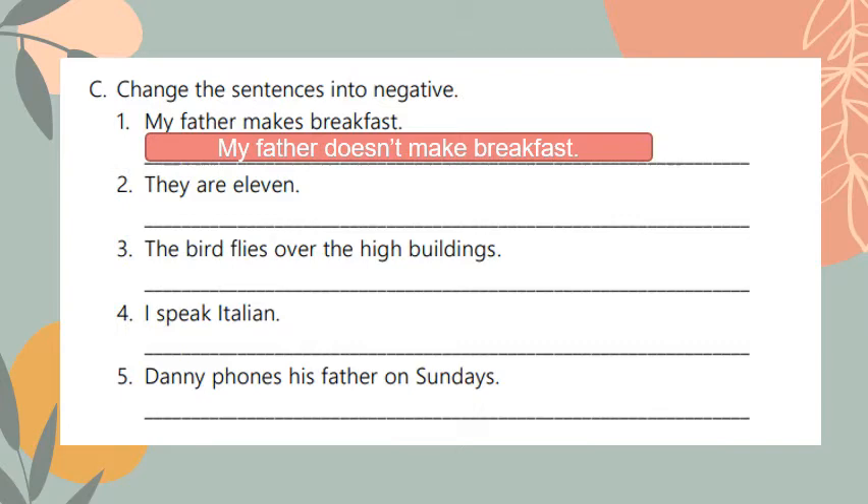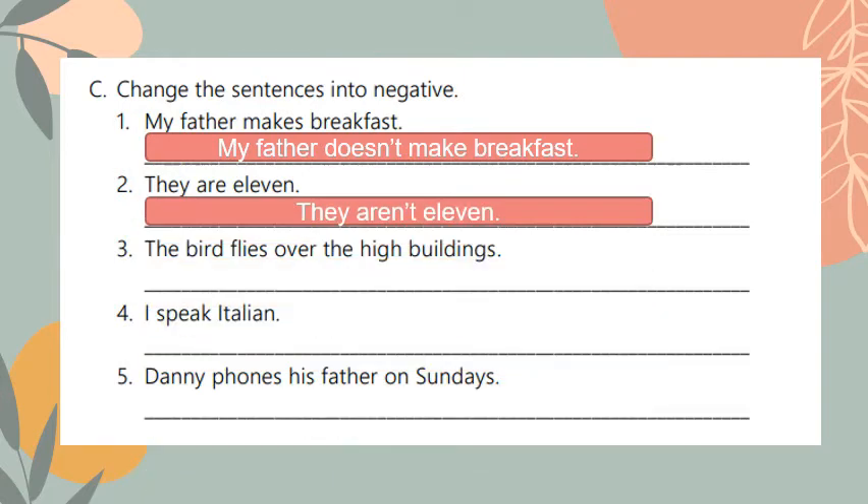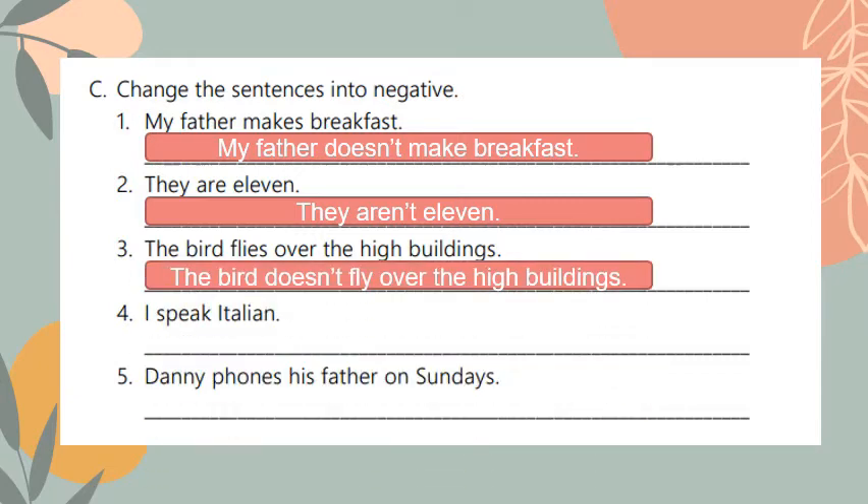Number two: they are eleven. Here I have the verb 'to be' — 'are' — so I only add 'not'; I don't need to use 'do' or 'does'. It becomes: they aren't eleven, or they are not eleven. Number three: the bird flies over the high buildings. I should use 'does' since the bird is only one. It becomes: the bird doesn't fly over the high buildings.